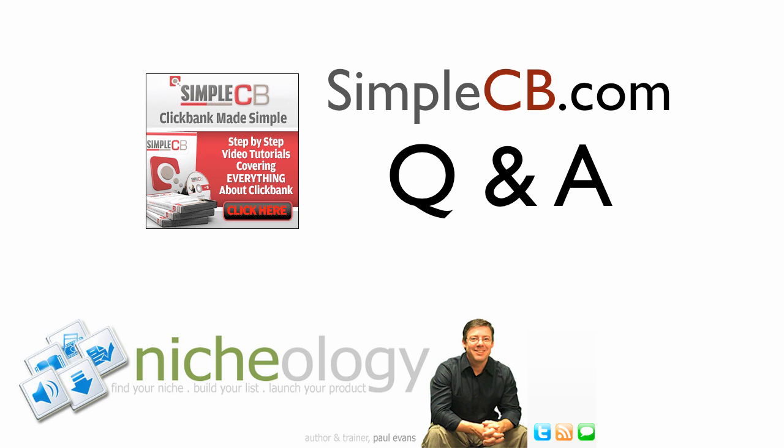Hi, this is Paul Evans from Nicheology.com with a quick Q&A about SimpleCB.com. SimpleCB is about ClickBank and using it effectively.